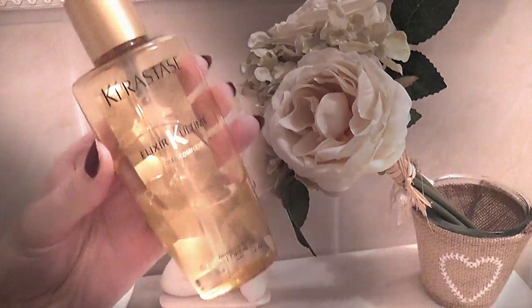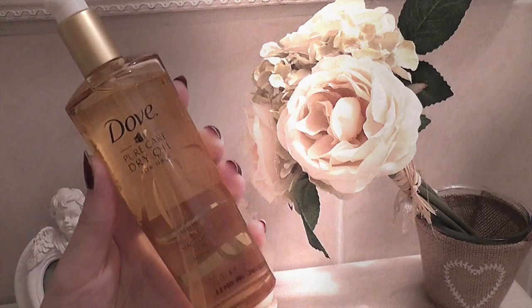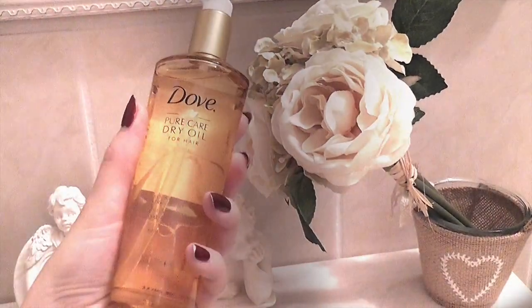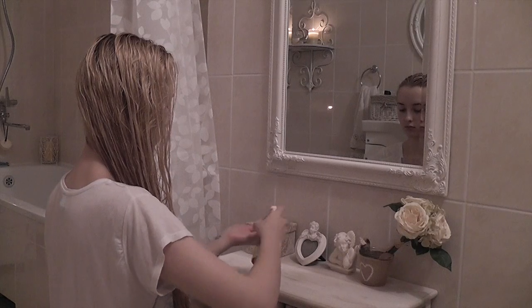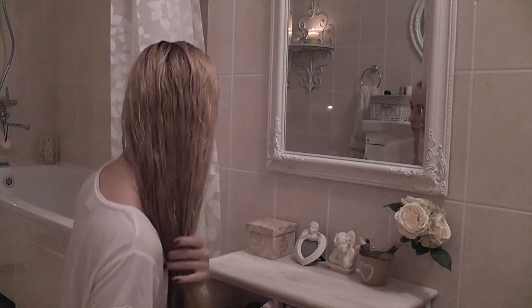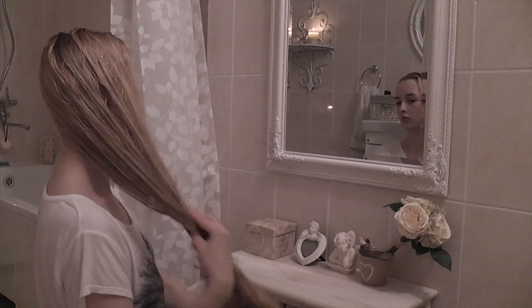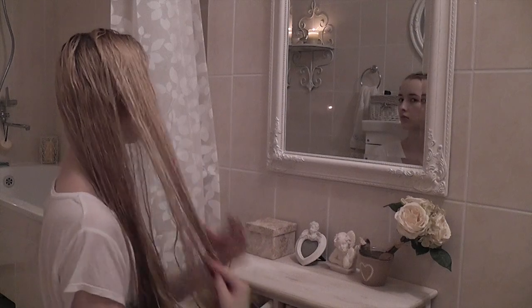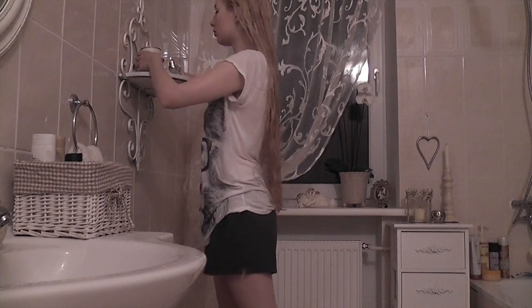Normally for my pamper routines I would use the Kérastase Elixir Ultime serum because it's really luxurious and smells divine, but recently I've been trying a new serum from Dove that I really like — it smells amazing, very perfumey and sensual. I work it only into the ends of my hair.